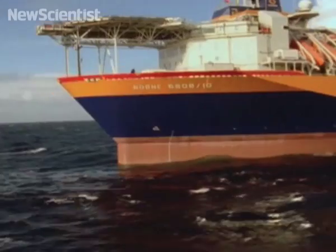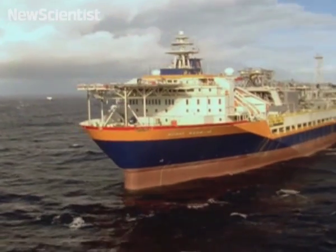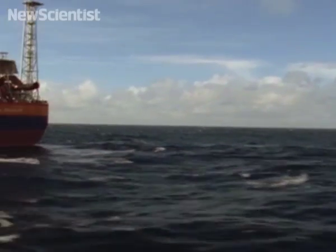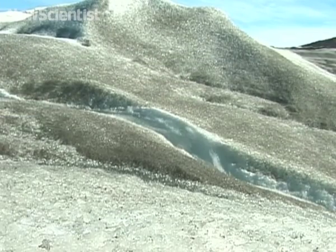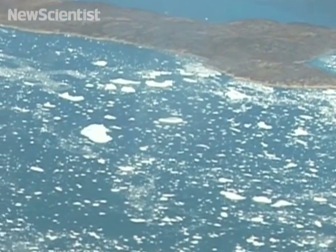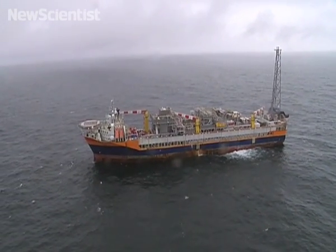Ships travelling in cold waters can experience a peculiar phenomenon that makes them slow down for no apparent reason. The effect is called dead water and can happen when a glacier melts into the ocean and creates a less dense layer of fresh water on top of the seawater. Underwater waves are formed that can grind the boat to a halt.